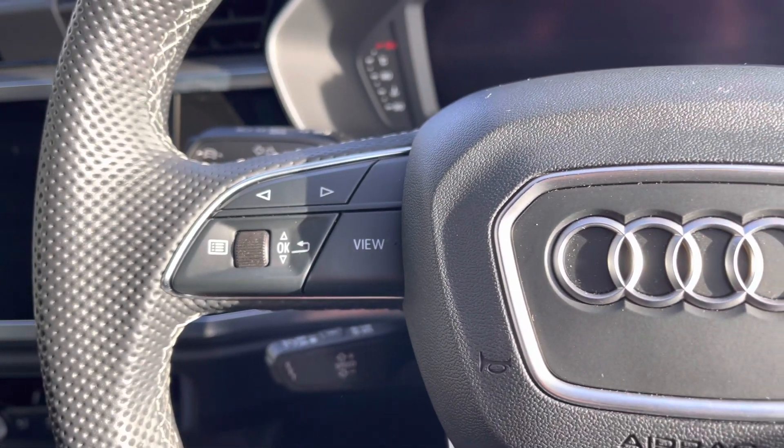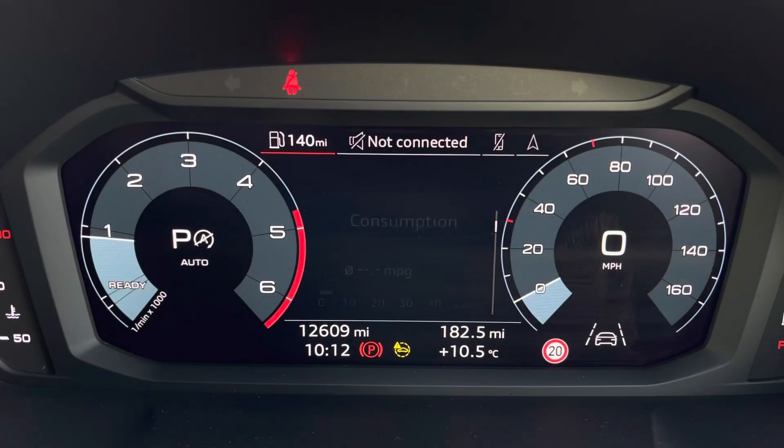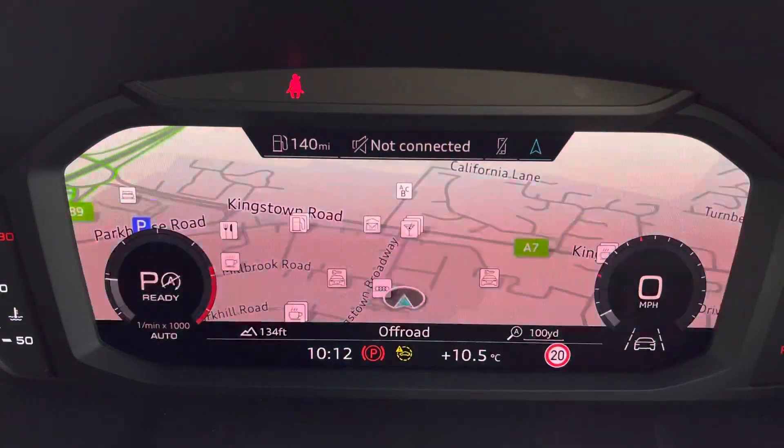You've got controls mounted on the steering wheel helping you navigate through display and media functions at the touch of a button. Just behind this is your Audi virtual cockpit, which gives you access to a variety of menus all within your peripheral vision, meaning you don't have to take your eyes off the road ahead.